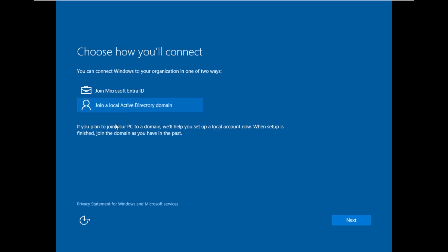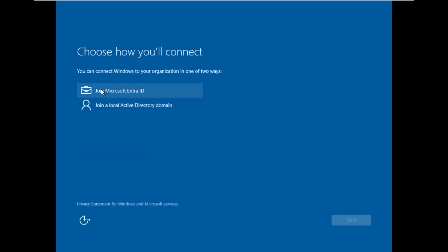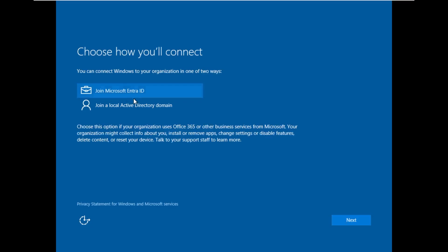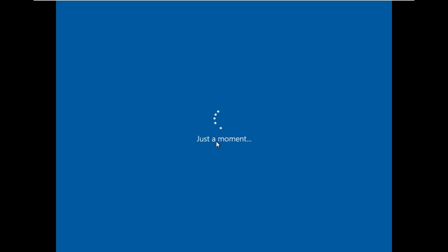It's telling us we can connect Windows to our organization in one of two ways, so this must be a version of Enterprise. We're going to pick join Active Directory domain. What I'm curious about — did that say Entra ID? That says join Microsoft Entra ID. I'm not entirely sure why that says Entra, because this is Build 10240, back when it was still Azure AD, not Entra ID. Maybe it pulls from the internet. Look how easy it was to get around the Windows Microsoft account requirement.